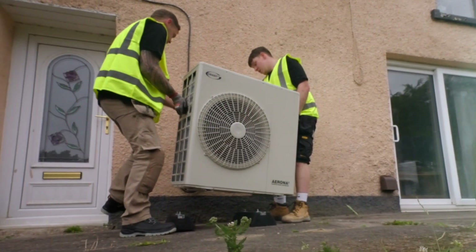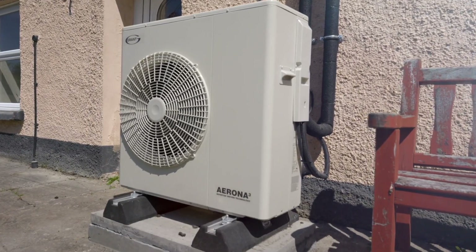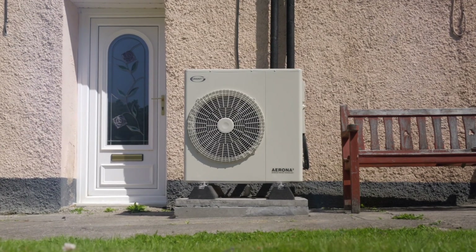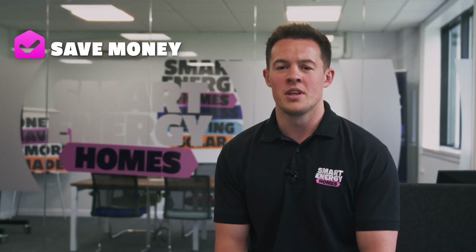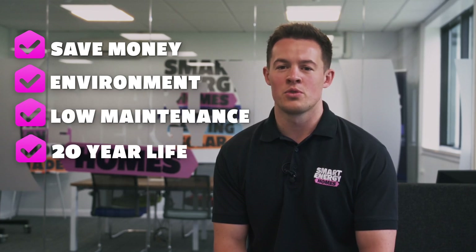The next measure installed is an air source heat pump by one of our qualified engineers. This is a small unit that's fitted outside your home and can generate up to three times more electricity than it costs to run. Not only does it save you money, but it's good for the environment, requires very little maintenance, and has a lifetime of around 20 years, which is double that of a traditional boiler.